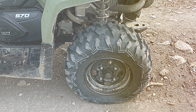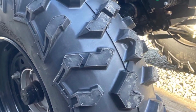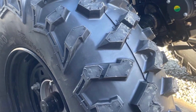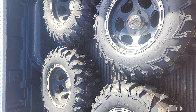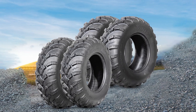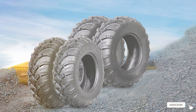There you have it, folks — our top 7 ATV tires that will boost your confidence on any outdoor adventure. From SunF to Halberd, we have covered a range of options to suit your needs. Remember, having the right tires can make all the difference in your off-road experience. So, gear up and explore the great outdoors with confidence. If you found this video helpful, don't forget to give it a thumbs up and subscribe for more exciting outdoor gear reviews. Until next time, happy trails!